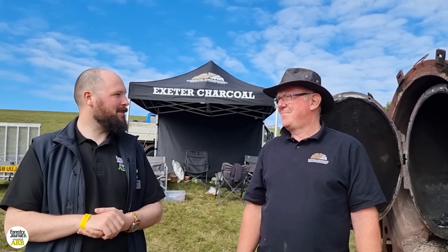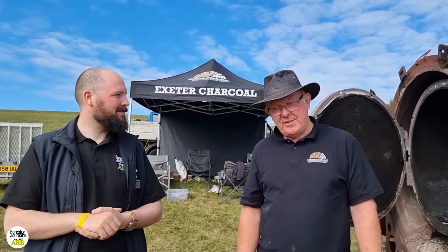But for anyone who's interested to learn more, you can visit us at exetercharcoal.co.uk. We are more than happy to set up a demonstration for anyone down in Devon that would like to come and see the machine. Well, Robin, thank you very much. My pleasure. Thank you.